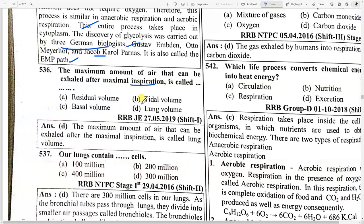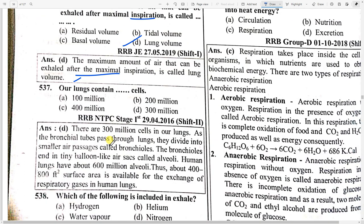The maximum amount of air that can be exhaled after maximal inspiration is called option D — lung volume. Our lungs contain option D — 300 million cells. As the bronchial tubes pass through the lungs, they divide into smaller air passages called bronchioles. The bronchioles end in tiny balloon-like air sacks called alveoli. Human lungs have about 600 million alveoli, with 400 to 800 square feet surface area available for the exchange of respiratory gases.